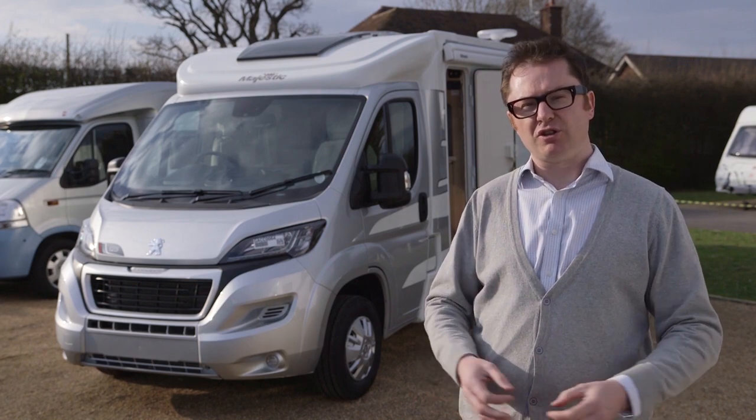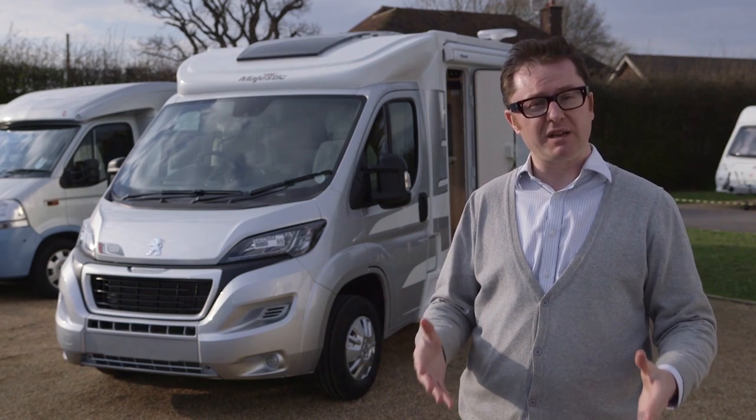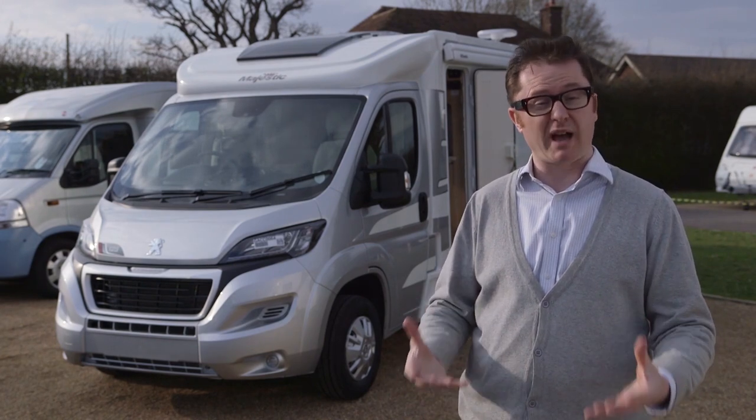There's some extra good news in the fact that the Euro 6 engines come in at the end of the season going into the 2017 model year, so there may be some good deals on these vans as they run out through the system. It all goes to prove that good things really do come in small packages.